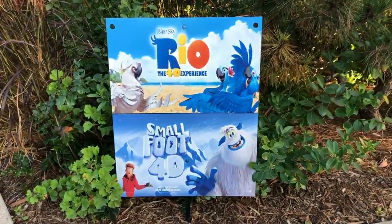This is the San Diego Zoo 4D theater. It's an all-experience attraction where you touch, feel, and see. Right now they're playing 'Real' and 'Smallfoot,' which is nice to see here at the San Diego Zoo.